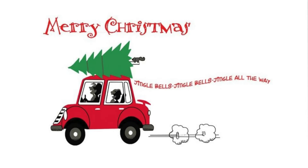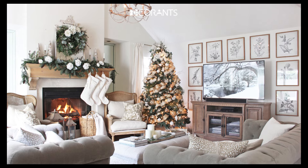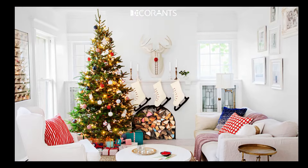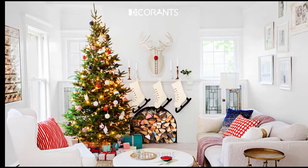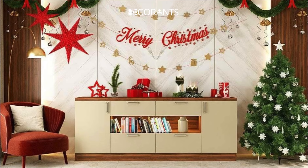Thanks so much for watching. What's your favorite Christmas decorating tip from today's video? Do you love classic decor or something modern and sleek? Let me know in the comments — I can't wait to hear from you. Until next time, happy decorating and have a magical holiday season!